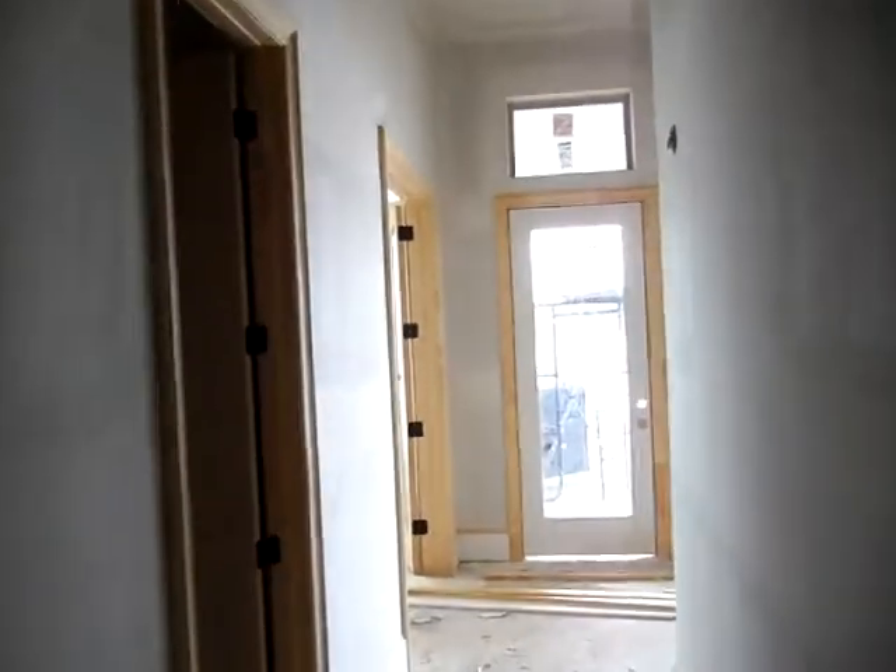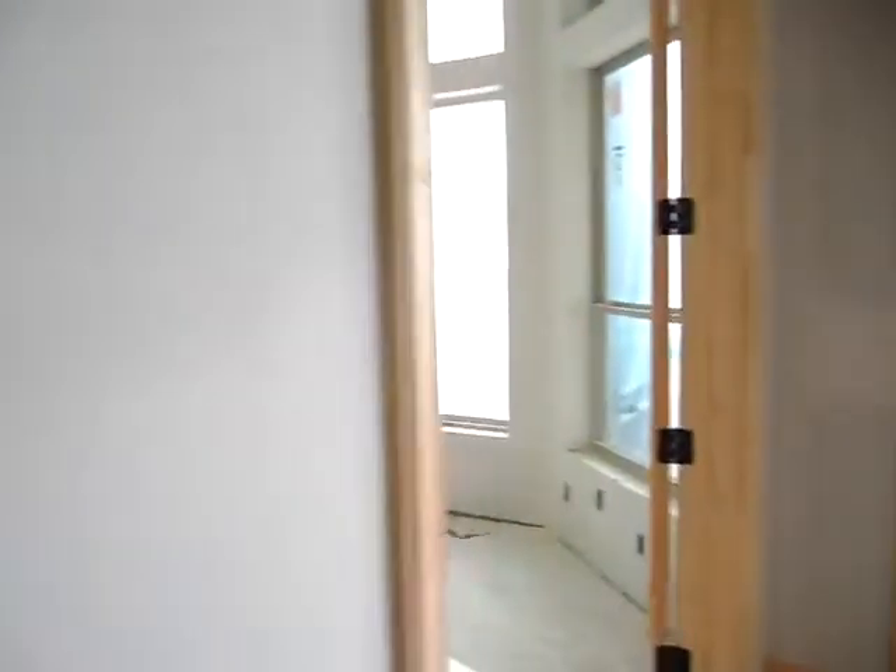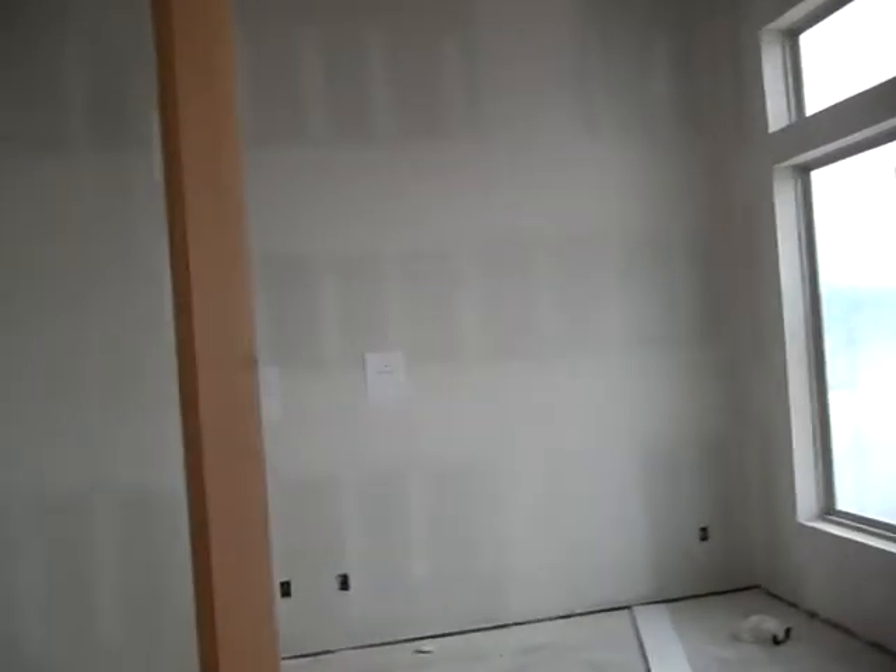A lot of activity. We haven't been here for about five days. A lot has changed. Okay, we've got some doors on here. That looks nice. I like the door, don't you?